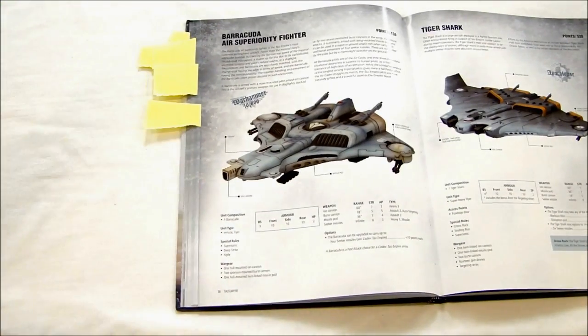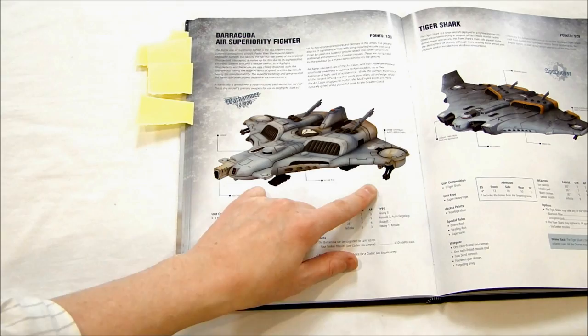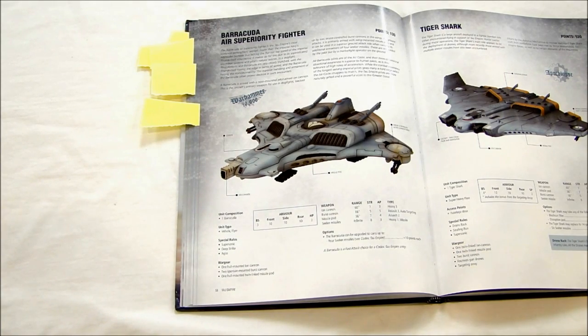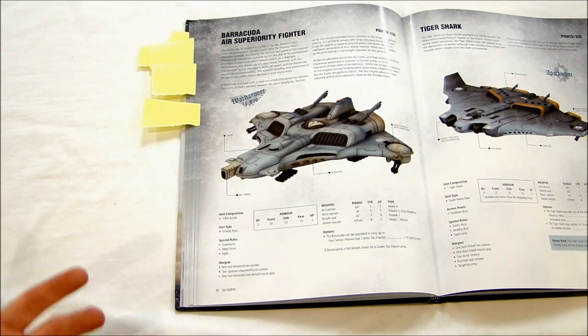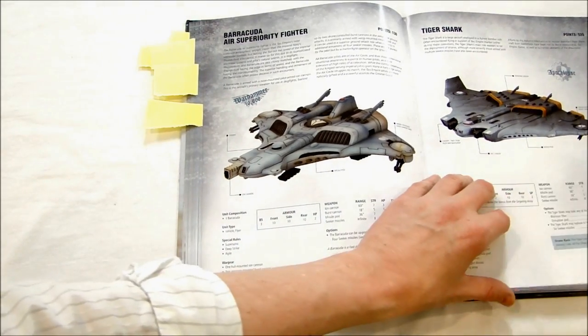The Barracuda — it's rumored that this thing is going to come out in plastic. For now it's a pretty decent Forge World kit for Tau. It's a very good flyer. These things ignore all the bonuses from cover and different things for flyers because they're automated. It's got pretty good punch for both air-to-air and air-to-ground. For 130 points it's not a bad fighter at all — I would definitely field some in Tau if they need it; they wouldn't even have to take allies.